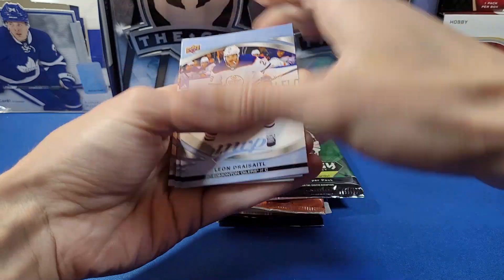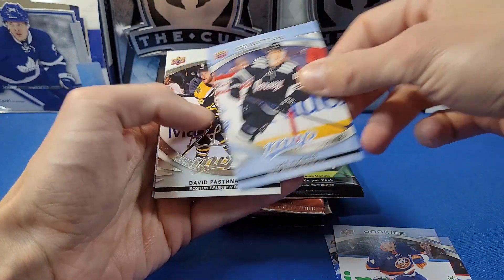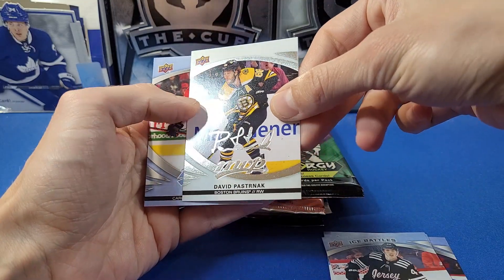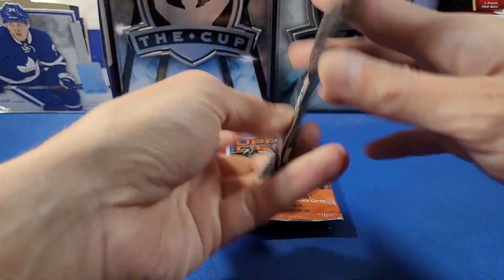We got Dry Sidle, Kadri, four or five rookies, Luke Hughes Rookies — nice. Ice Battles. David Posenak — another Facility Auto, nice. David Posenak, Brent Burns, Hughes, and Mats Zuccarello.